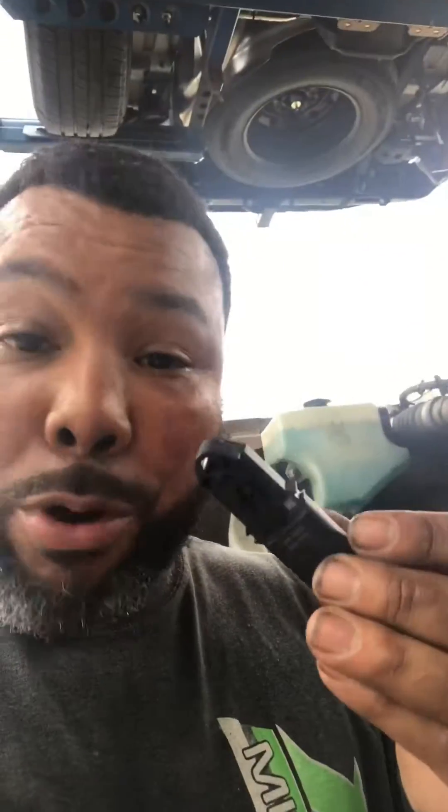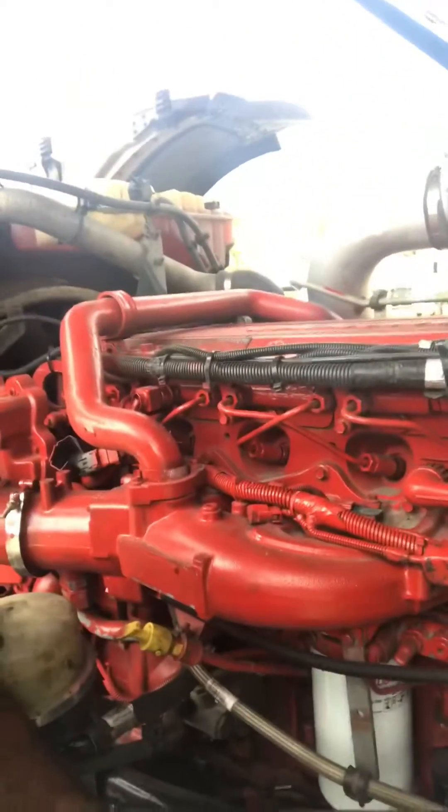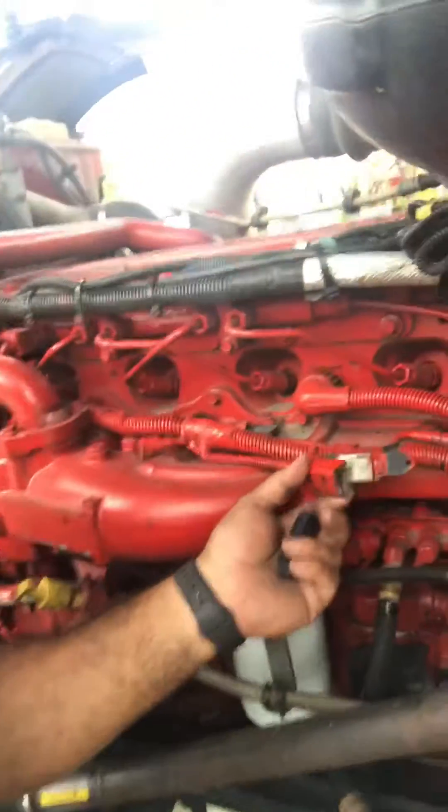I just want to show you where it's located, because I don't know much about it. I know I brought the truck in and my mechanic didn't know where it was. He said just look for it. So I looked all over the engine and finally found it right here.